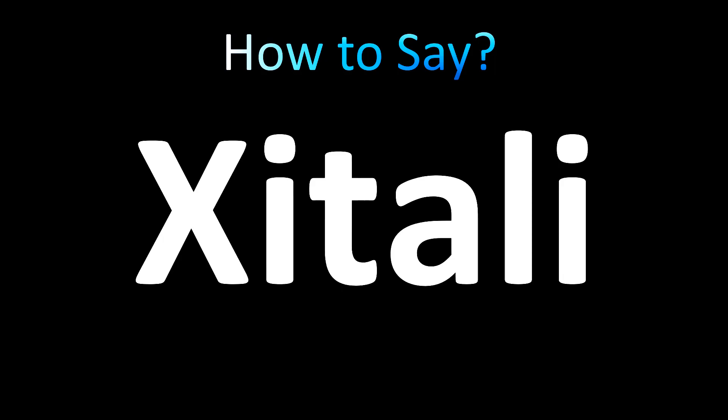In English, it's pronounced either of two ways. Generally, Xitali or Zitali. How do you pronounce it yourself? Let us know — let everybody know in the comments. It means star or shooting star.